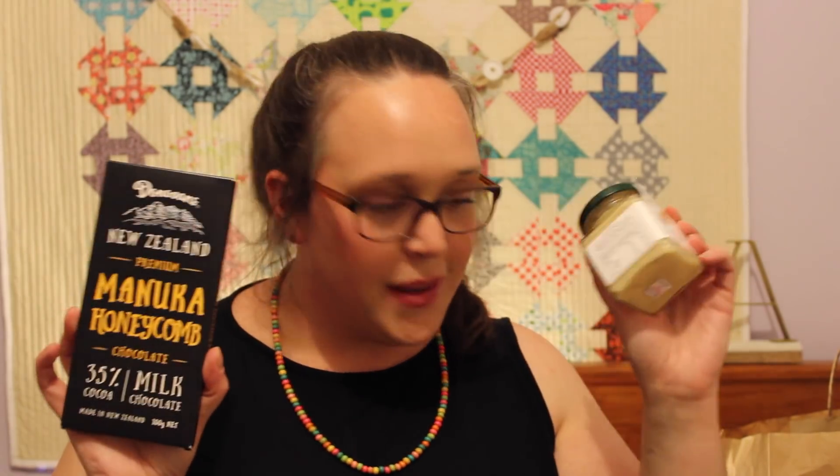Another New Zealand product I got was some chocolate. This is by a brand called Donovan's — it is New Zealand premium manuka honeycomb chocolate. It's 35% cocoa milk chocolate. They've combined the finest quality cocoa with sweet manuka honey, crunchy honeycomb pieces, and a dash of kiwi cleverness to create this delectable manuka honeycomb milk chocolate. I can't wait to try that one.